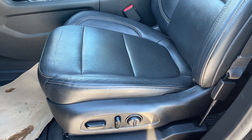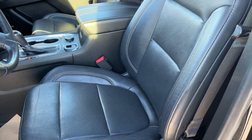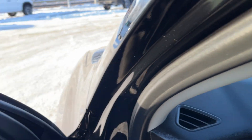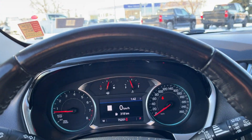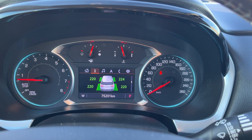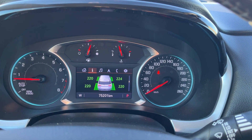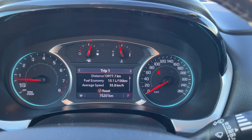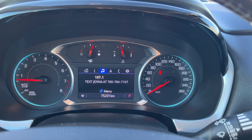Moving to the driver's seat, we have a power seat finished in our jet black leather. Getting into the vehicle and looking above our steering wheel, we have our display cluster. In the center we have a digital information system. You can see we have a TPM setting as well, and you can also get all of our trip computers as well as a digital speedometer.